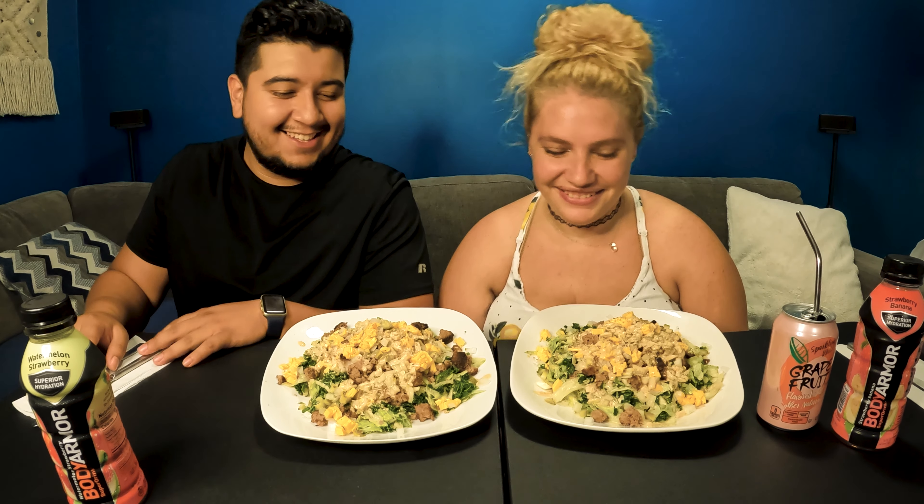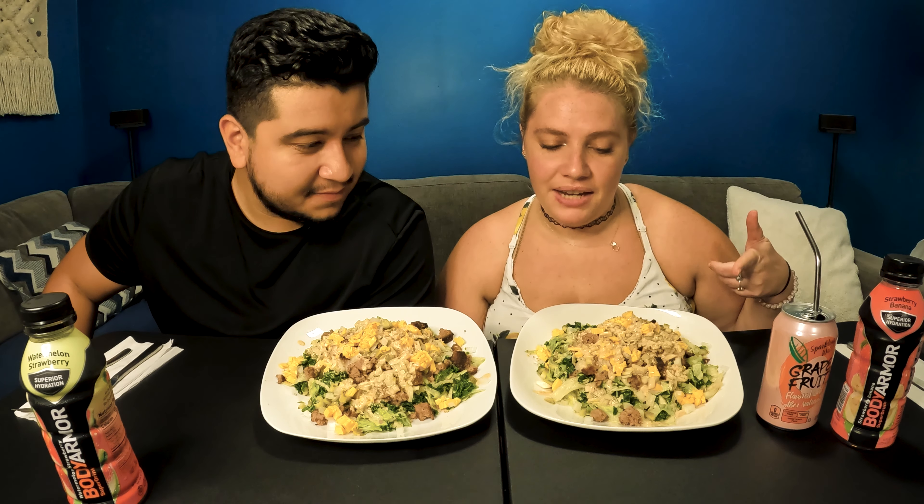Welcome to another video! Today we have a Big Mac salad and we're going to show you how to make it right here.